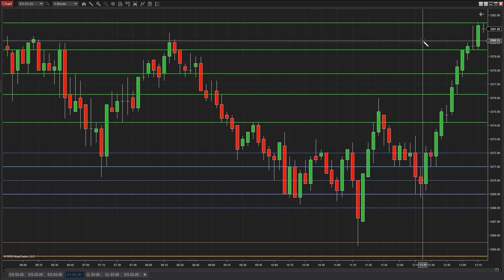Lagging indicators give lagging signals, giving you a late entry into the market, leaving you chasing the market and taking unnecessary risk. Prediction points give accurate entries to the tick. Stay tuned and I'll show you how we use that to minimize our risk and maximize our profit.